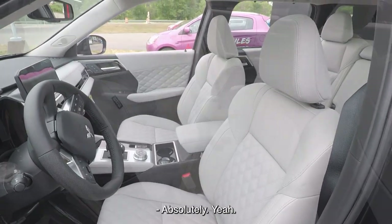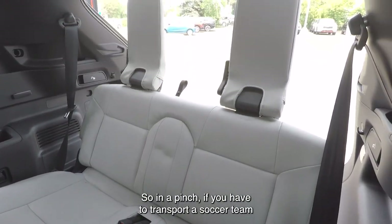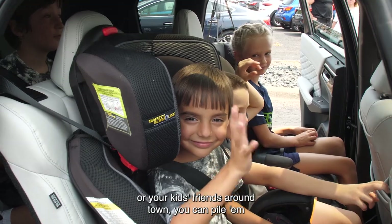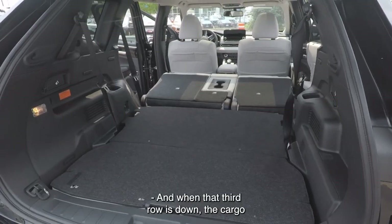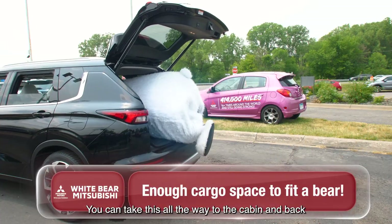Tell me about the seating in this sweet machine. It's a five-passenger vehicle with a pop-up third row. So in a pinch, if you have to transport a soccer team or your kids' friends around town, you can pile them in the car, put some gear in the way back, and get where you're supposed to go. And when that third row is down, the cargo room is unbelievable. You can take this all the way to the cabin and back, no problem.